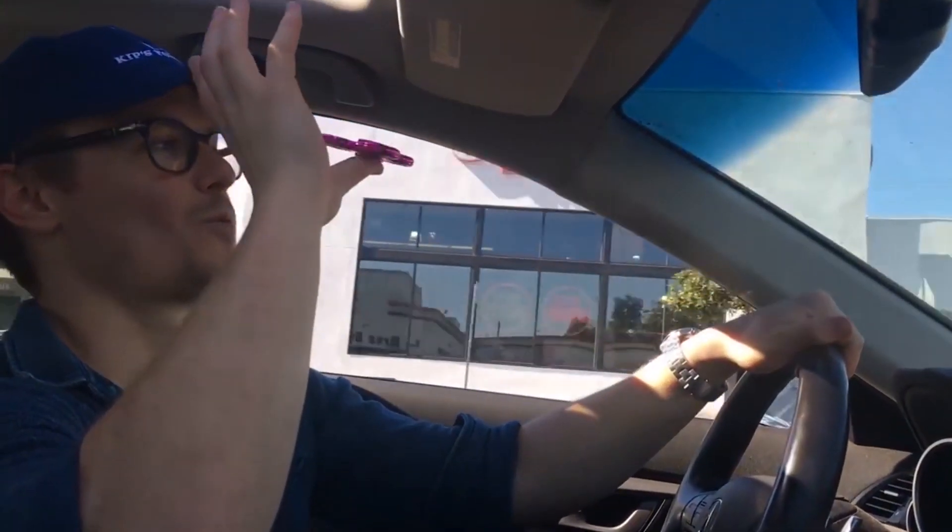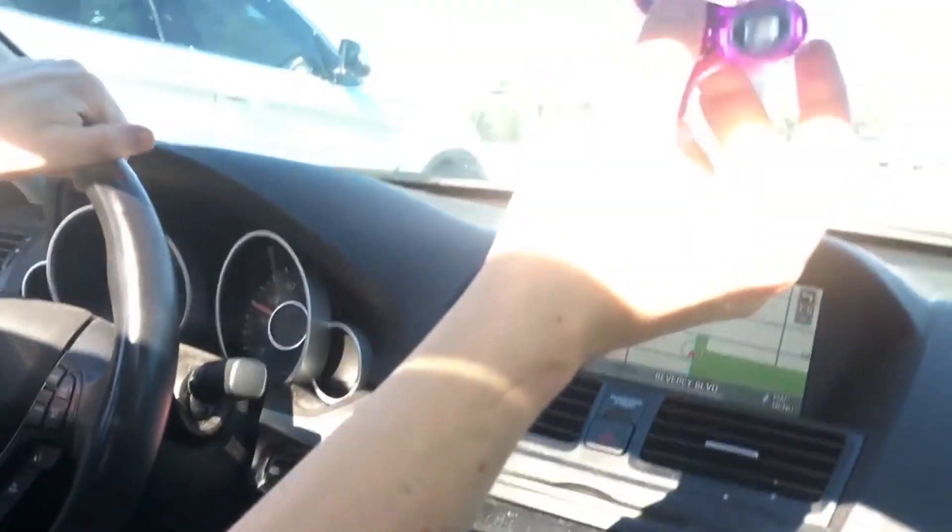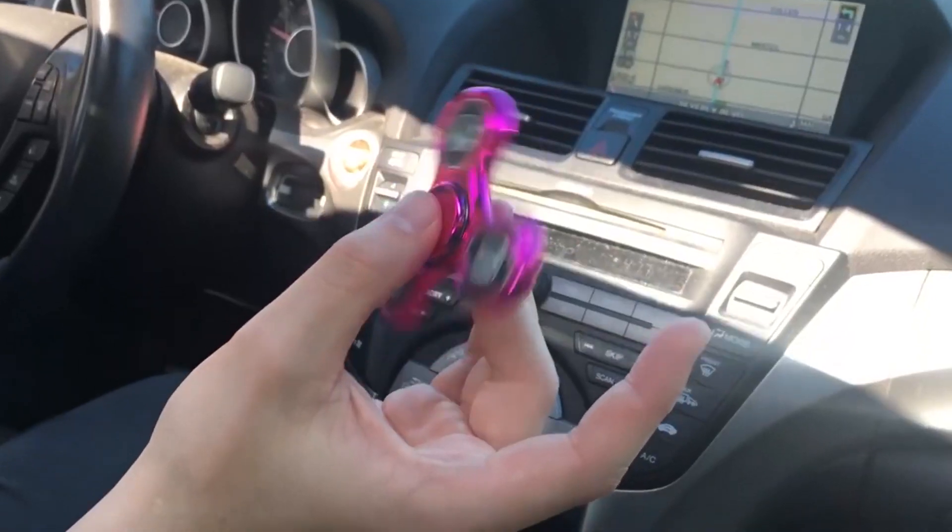In the case of the fidget spinner, the sensation that comes from holding a fast-spinning object as you tilt it back and forth and actually feel the various spinning forces move in your hand — it can be very calming indeed. It is so satisfying. I really think I understand why people love these things.